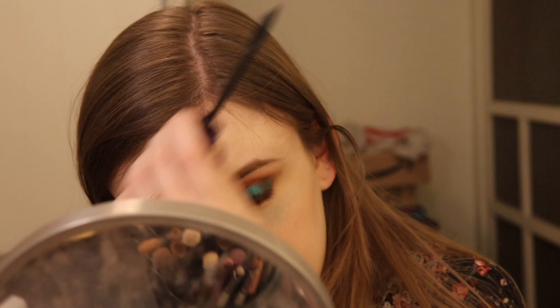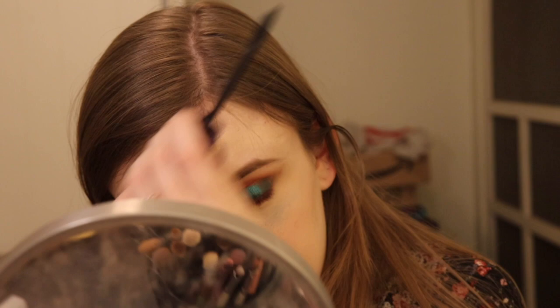For mascara I'm going to stay in the Tarte theme — we're going to use the Tarte Lights, Camera, Lashes mascara. I don't even think I'm going to do eyeliner tonight. I'd like the glitter to be the main show. My hair is kind of crazy — it's the end of the day. Fun little look. I like this — it's just different, and that's what I like about it.